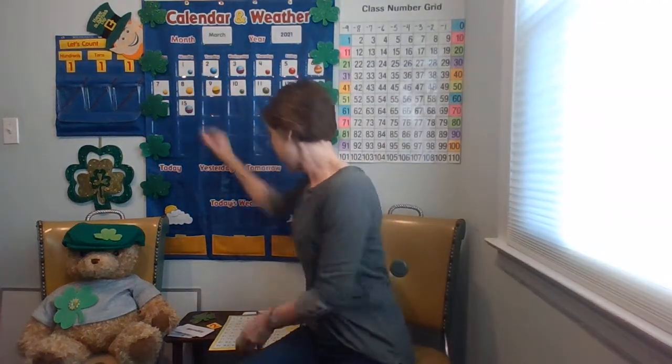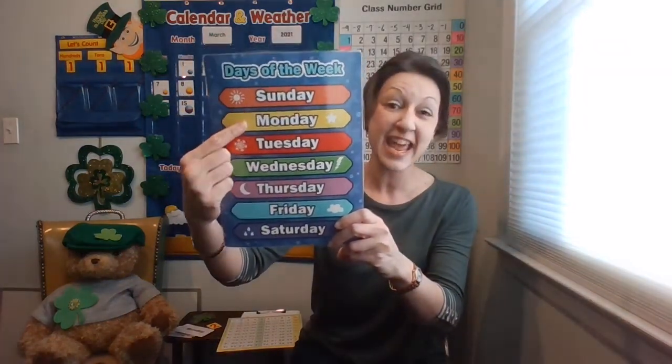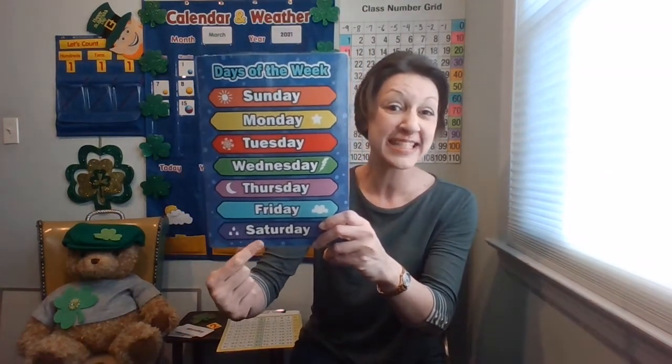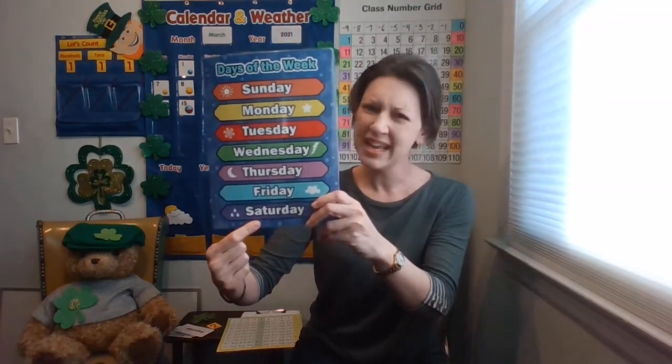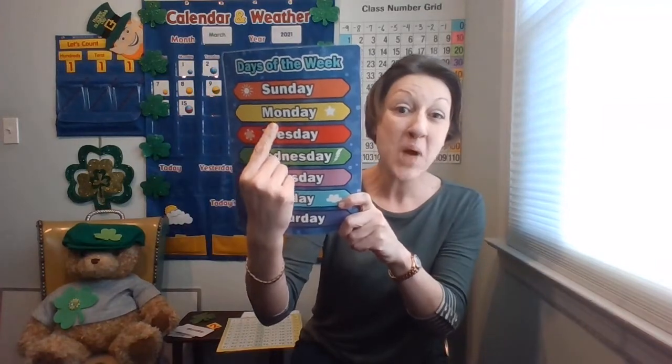Let's put this on the calendar. And what is today? I know it's an asynchronous day and you're doing work at home. Sunday, Monday, Tuesday, Wednesday, Thursday, Friday, Saturday — do you remember? It starts with the mmm sound. Monday! If you remembered it was Monday, great job. Pat yourself on the back and let's get Monday. Today is Monday.